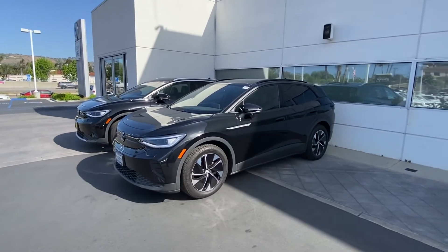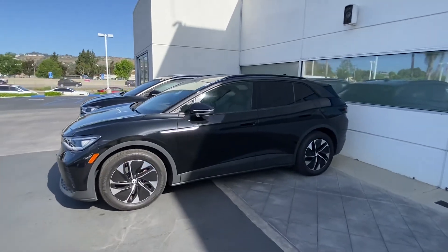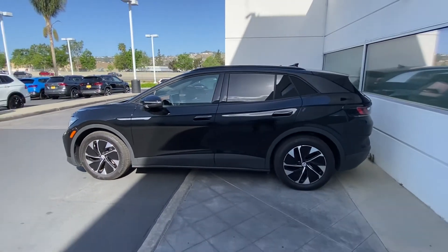But this one just became available this morning. This is the Pro S, rear-wheel drive, no gradient package, black on black. So this car has a black exterior and black interior. This car is also going to be sold as a certified pre-owned model.